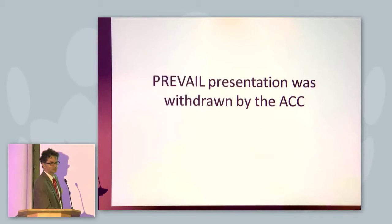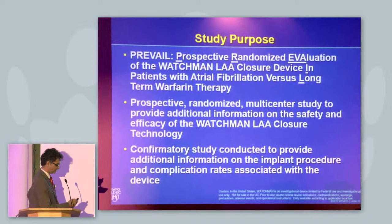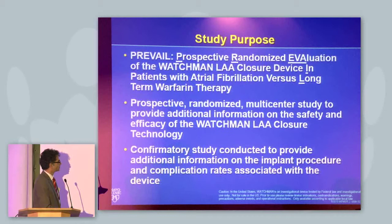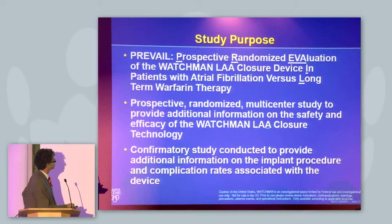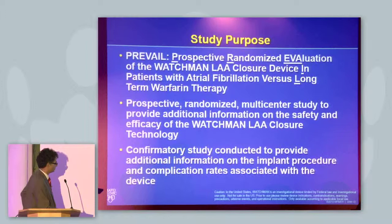The question is really why. Fortunately we have slides on the trial and I want to share those slides with you. The study purpose was a prospective randomized multicenter study to provide additional information on the safety and efficacy of the WATCHMAN left atrial appendage technology. It was a confirmatory study conducted to provide additional information on implant procedure and complication rates associated with the device.